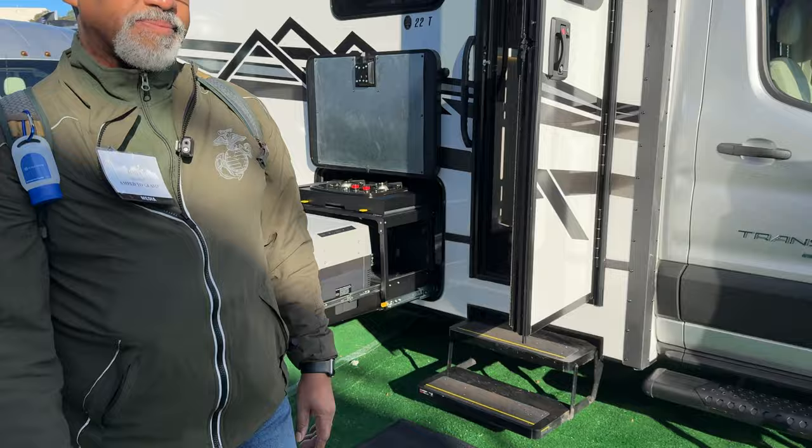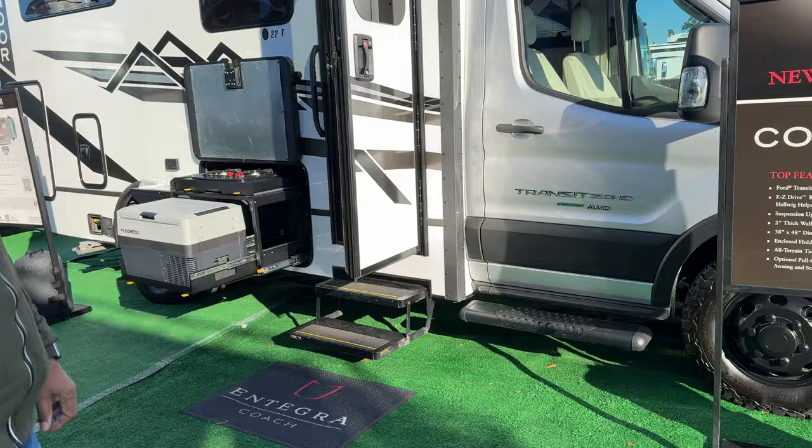I just want to mention that it has the helper springs, which is part of the Easy Ride package, and it also has the two-inch lift.